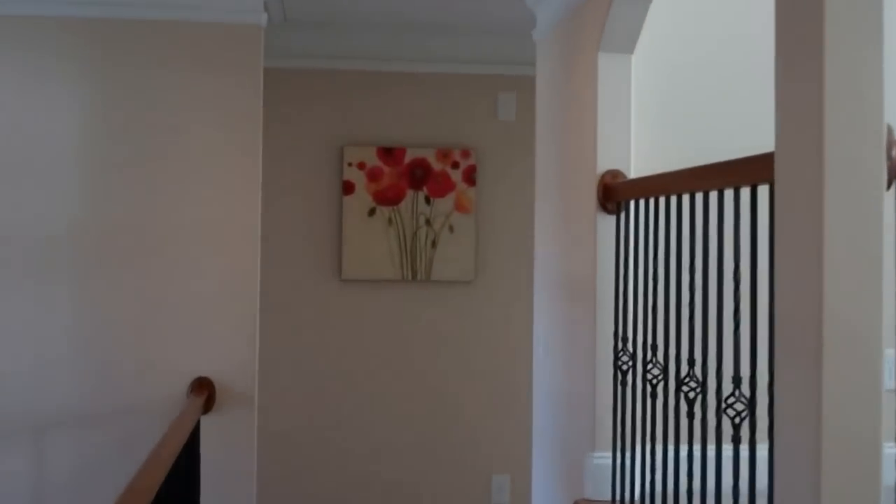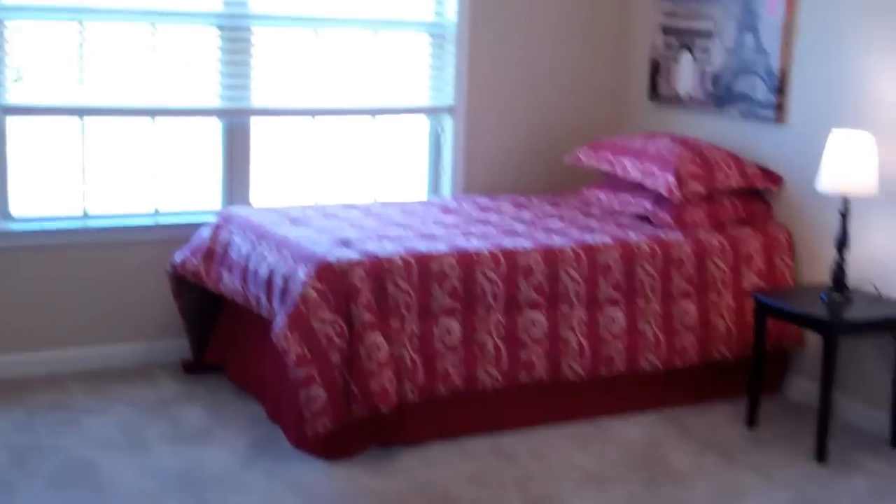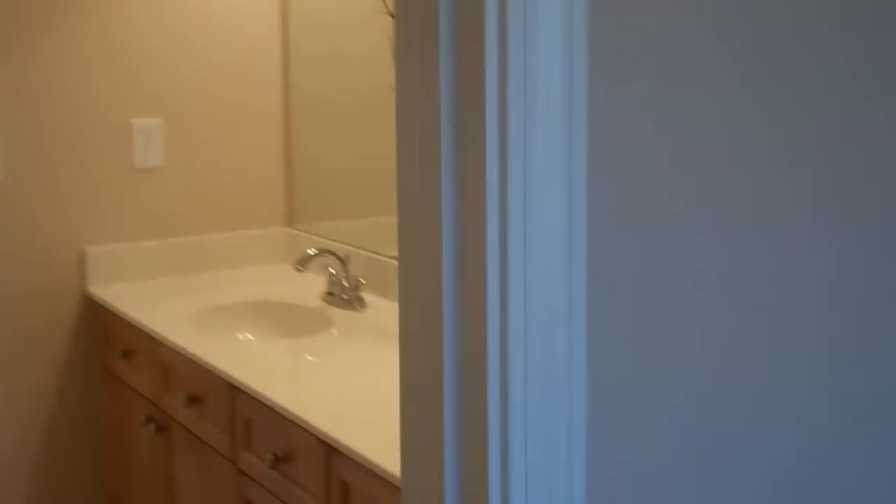There are four bedrooms up here. First we're heading over to the left where we have two bedrooms connected by a Jack and Jill bath. Here's the first — really high ceilings, new lights and ceiling fans throughout this home. The Jack and Jill bath features dual vanities and a separate room with a tub-shower combo and toilet, and that takes us right to another bedroom on this side of the home with lots of space and high ceilings.